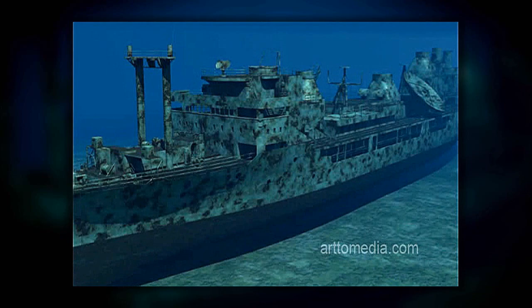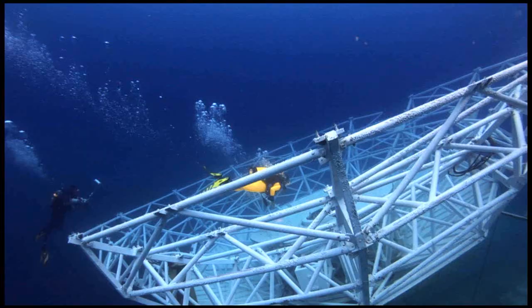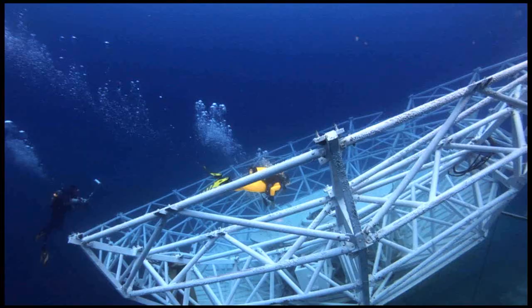The Vandenberg is just about two football fields long and ten stories tall, and that makes Vandenberg the largest ship deployed in any marine sanctuary anywhere in the world. The first time I dove it, I hit the deck, and it was like, which way do I go? It was overwhelming, the amount of things to look at on that wreck.